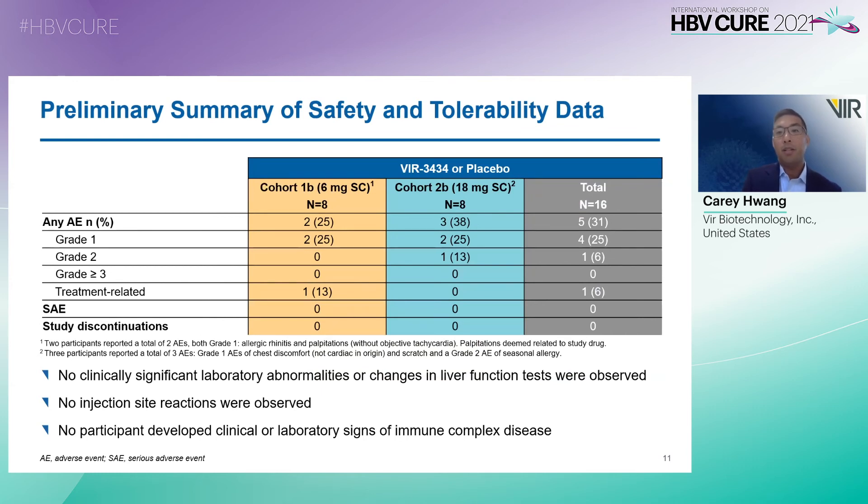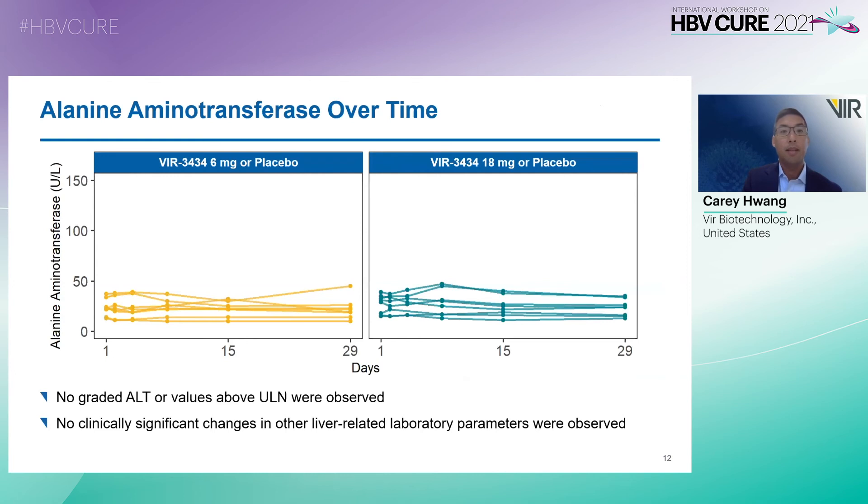Shown here is the preliminary safety and tolerability data from these two initial cohorts. There were no significant laboratory abnormalities or changes in liver function tests observed. No injection site reactions were observed, and no participant developed clinical or laboratory signs of immune-complex disease. When looking at ALT levels over time in both cohorts at 6 and 18 mg, there were no grade 3 ALT values or values above the upper limit of normal, and no clinically significant changes in other liver-related laboratory parameters.